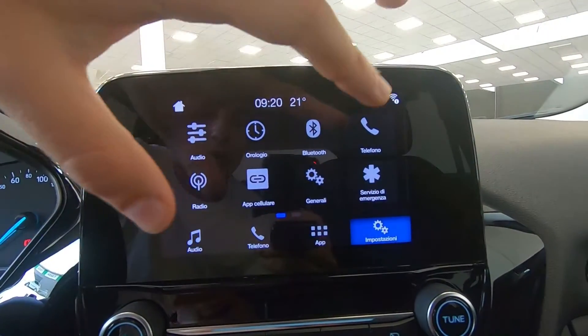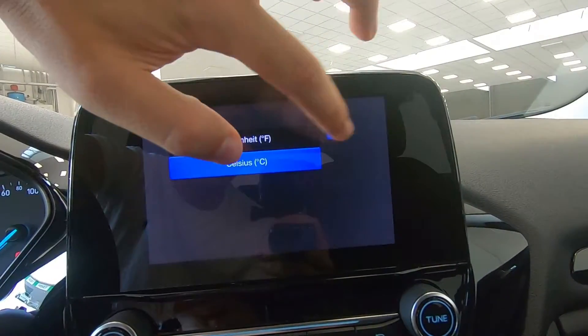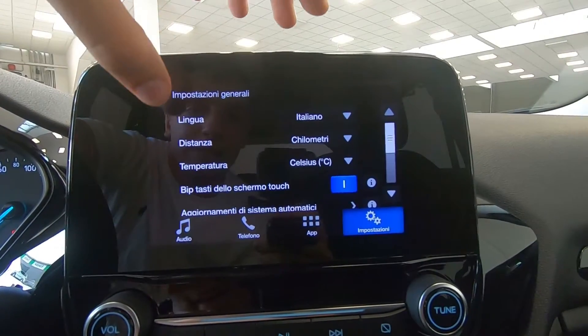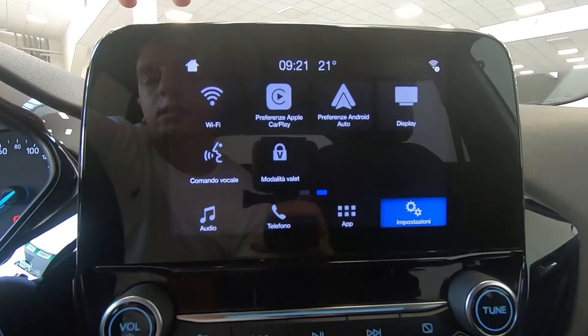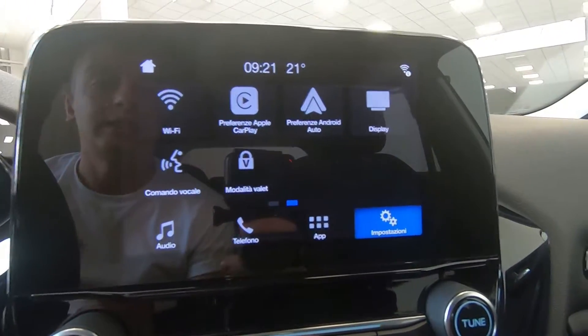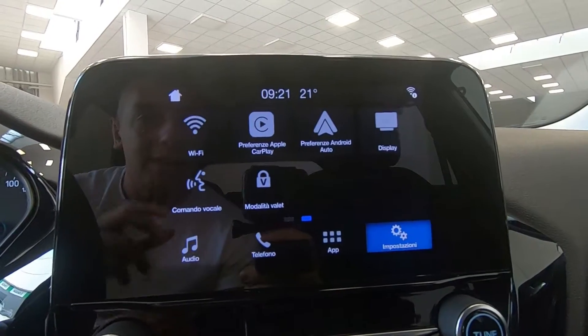Abbiamo Bluetooth, telefono, le applicazioni del cellulare, la possibilità di scegliere la temperatura segnalata sul veicolo, la distanza e la lingua. Sono presenti anche i servizi di emergenza, perché Ford punta tanto sulla sicurezza dei propri clienti. Abbiamo anche l'Apple CarPlay: tramite telefono l'auto si connette a internet e possiamo decidere quali impostazioni e applicazioni installare.